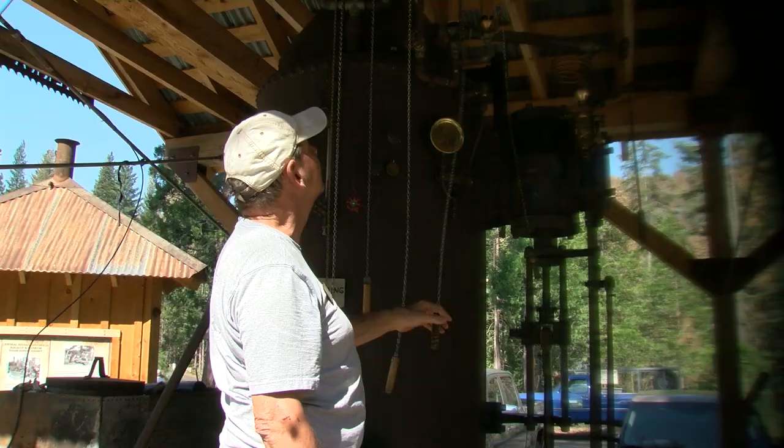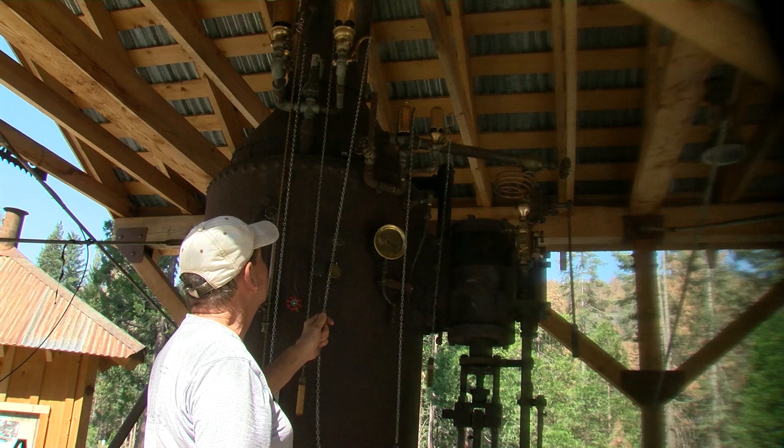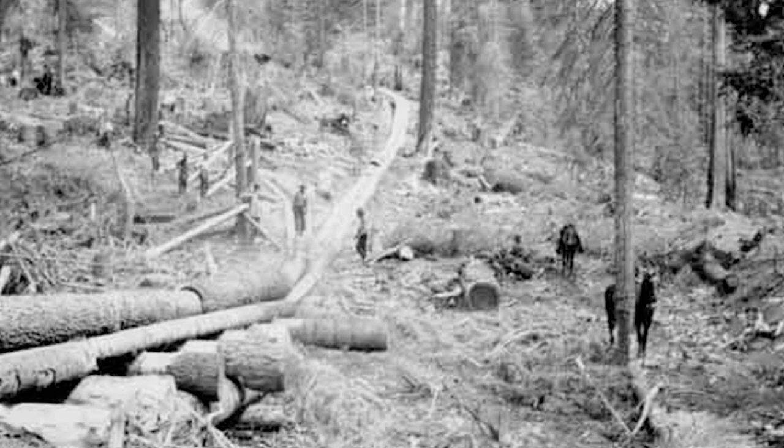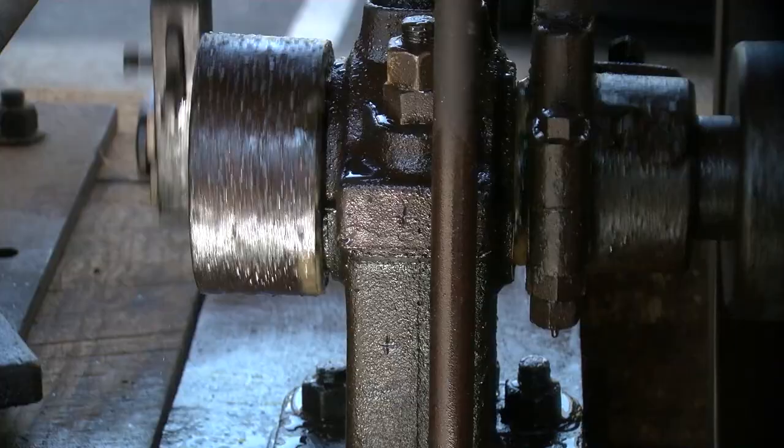It carries a variety of whistles on it, but back in the day it really only had one whistle for purposes of communication within the forest. If there was a need for communication over the side of a hill, they would have what's called a whistle punk — a small boy who had a wire attached to the whistle. He would watch the logging operation below and pull the whistle at the right time so that the steam engineer could engage the machinery and pull the log up from an area where the engineer couldn't exactly see it.